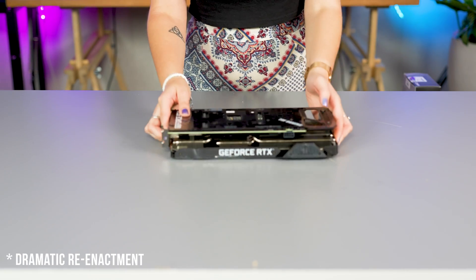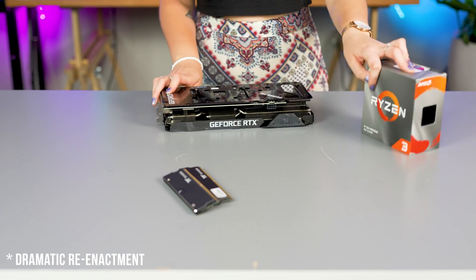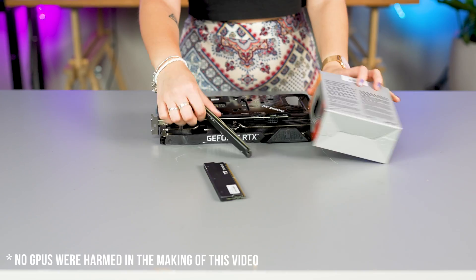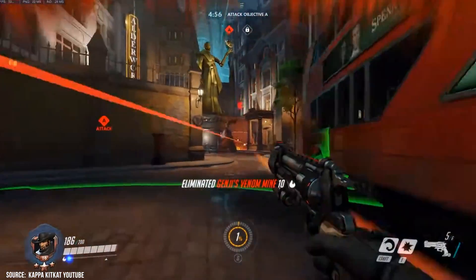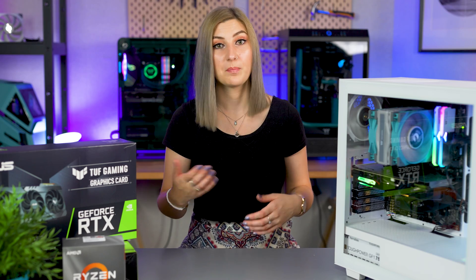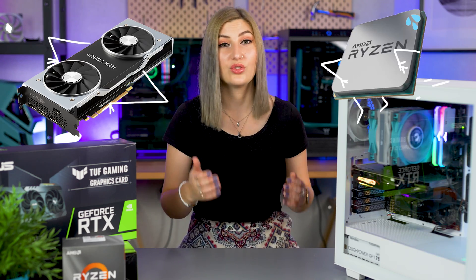For example, say you have the latest graphics card but an entry-level CPU and some old RAM. The graphics card is essentially being held back from reaching its max potential because the CPU and the memory can't work fast enough to feed the GPU data to keep it functioning at max power, so it essentially has to bring itself down to their level. This is bad because the huge difference in processing speeds will often display itself in the sudden loss of frames in your game, as your GPU is idle waiting to receive data from your CPU who's struggling to catch up.